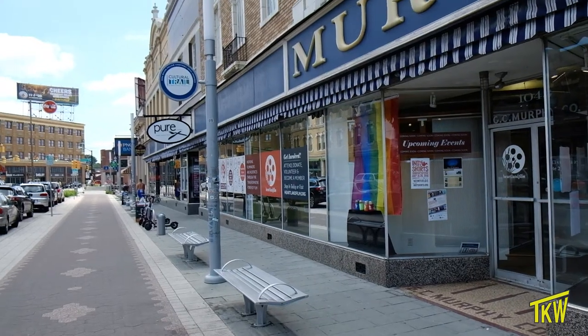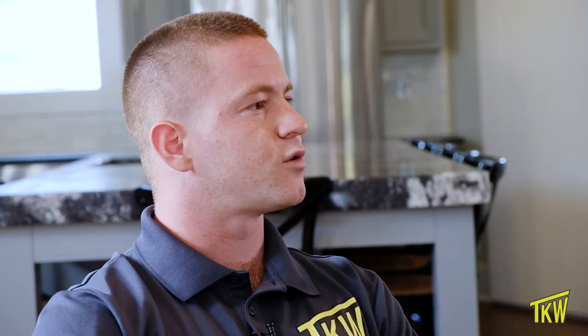Fountain Square in particular, we really enjoy it because of the history that it has. We really wanted to revitalize the area and bring it back to its old glory.